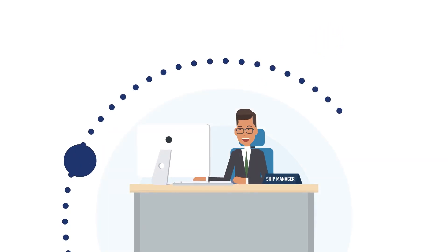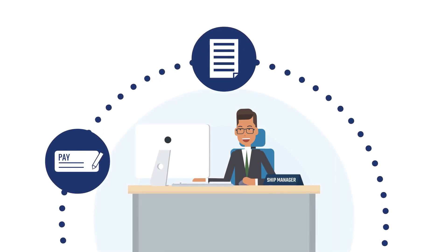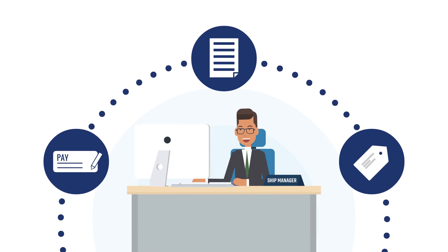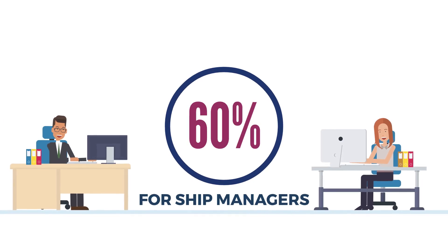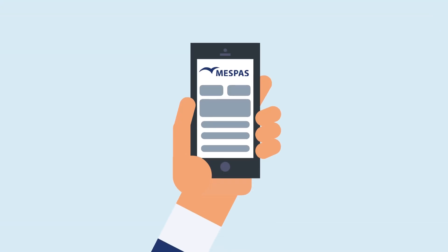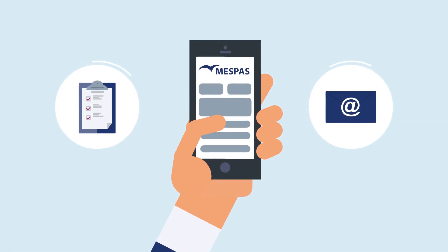Likewise, ship managers can see prices and contract conditions instantly online, receive offers in a matter of seconds, and compare prices from different suppliers. They have a 60% time saving, freeing them up for other important tasks. Of course, MessPass is also available on mobile so you can confirm orders or send offers while on the road.